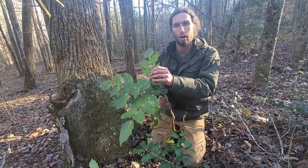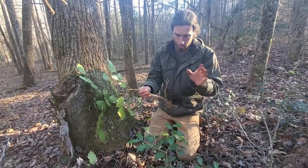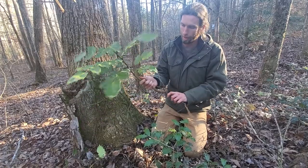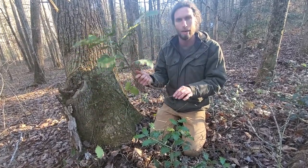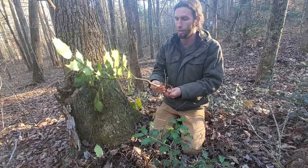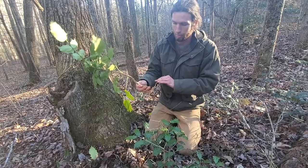It's closely related to Oregon grape, which is used for the berberine in the root and grows out west. So even though it's invasive and not native, there's still some medicine in this, so I can't hate on it completely. I'm sure there's plenty of other uses that I don't know about, but berberine is something to look into.